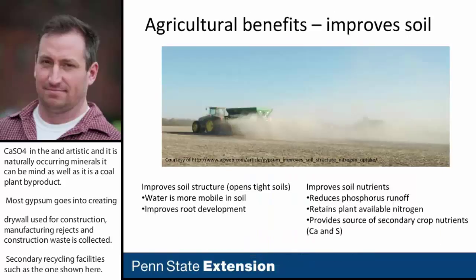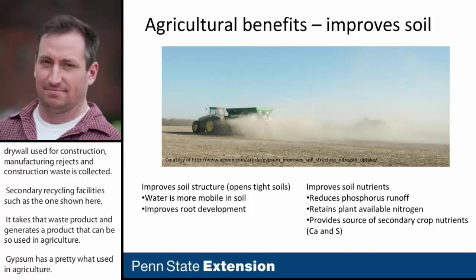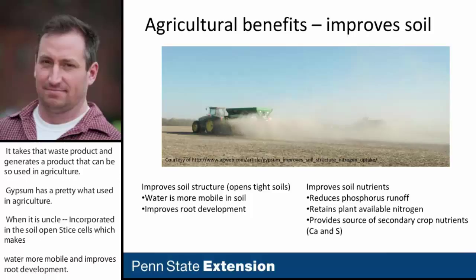Gypsum has a pretty wide use in agriculture. When it's incorporated into the soil, it opens tight soils, which makes water more mobile and improves root development. There are also claims that it improves soil nutrients, reduces phosphorus runoff, and retains plant-available nitrogen. As CaSO4, it also provides a source of secondary crop nutrients such as calcium and sulfur.